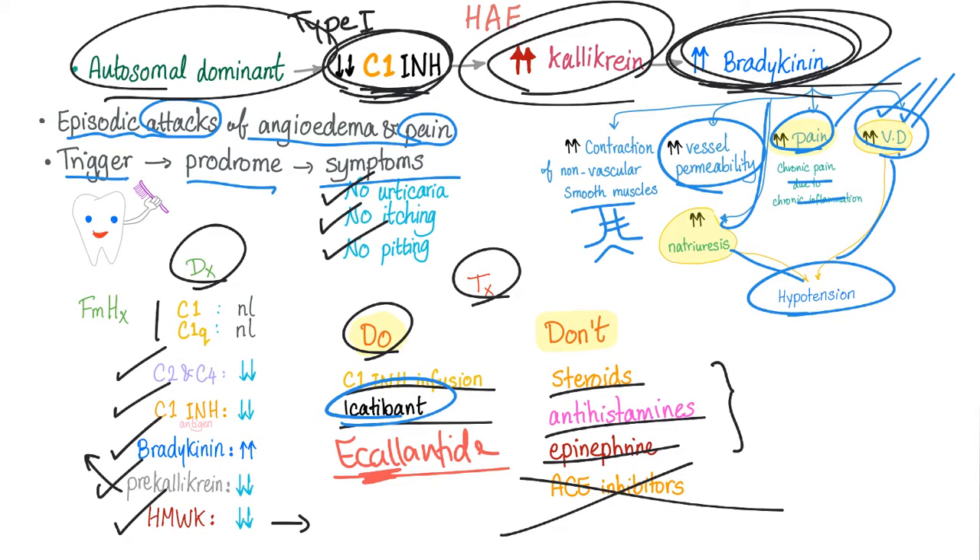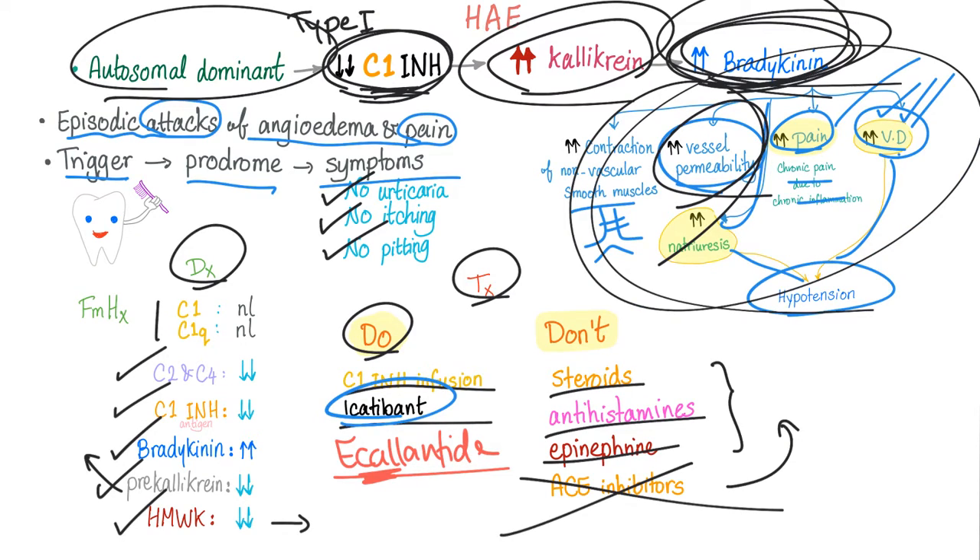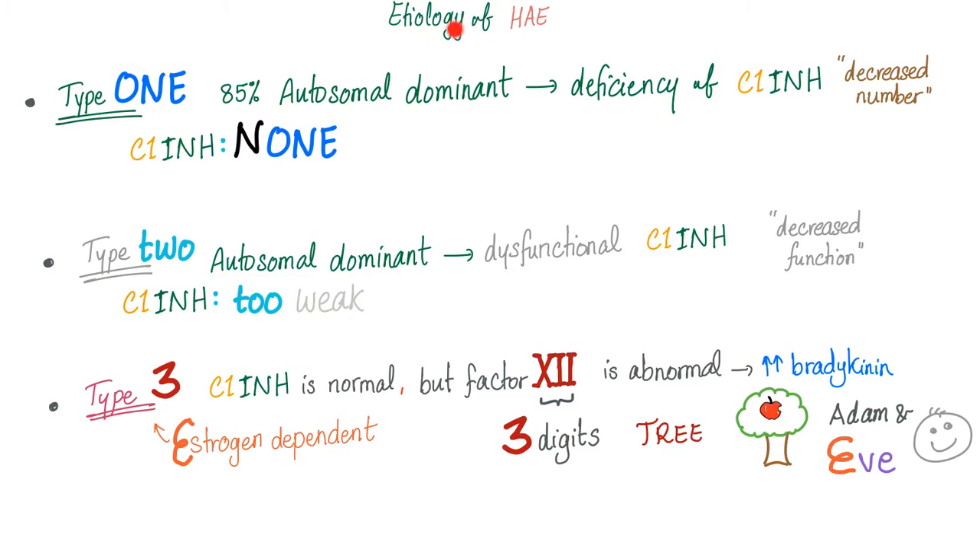Never ever give ACE inhibitors. Why? Because ACE inhibitors increase bradykinin, leading to angioedema and all of these complications. Don't add fuel to the fire.